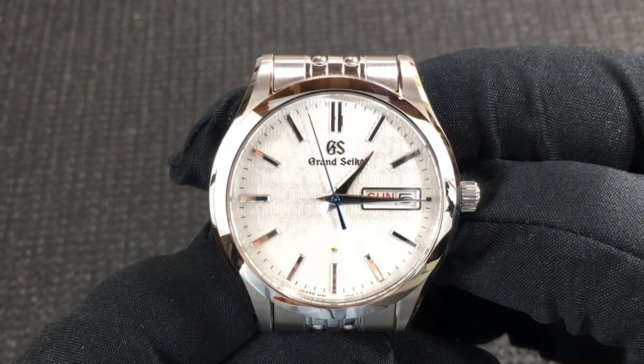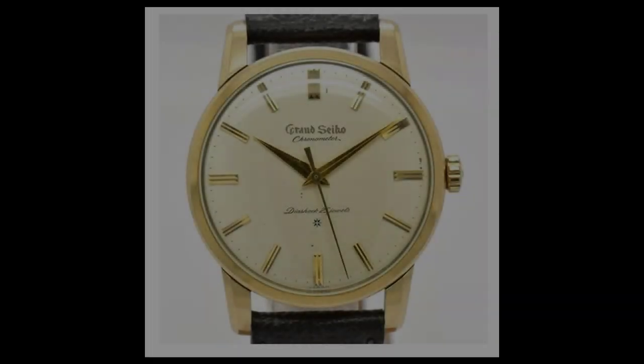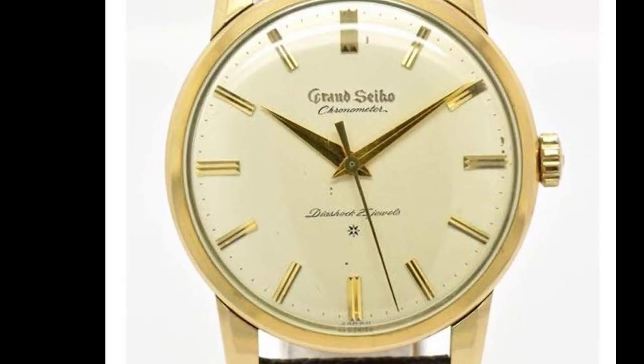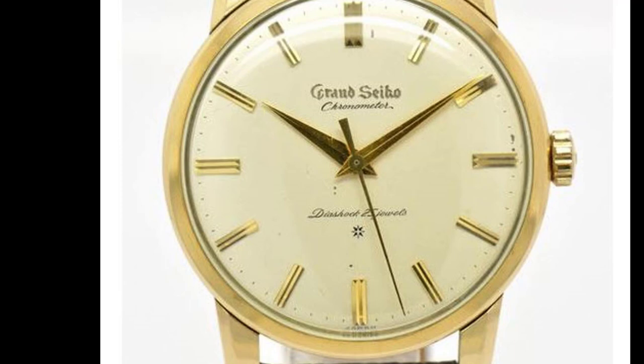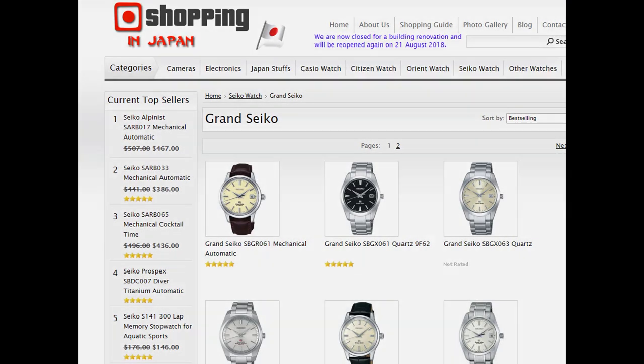And now the Grand Seiko SBGT 241 high accuracy quartz watch. A little background: Grand Seiko was created by Taro Tanaka, a young designer whom Seiko hired right out of school. Inspired by the way Swiss watches sparkled brilliantly, Tanaka set out to design a watch with sharp edges, brushed surfaces, and a mirror finish that would rival anything created by the Swiss. In 1960, the first Grand Seiko reference 3180 debuted. Until about 2010, Grand Seiko was Japan's best-kept secret.